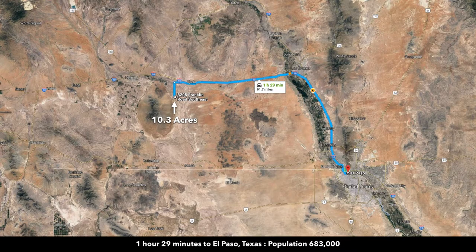About an hour and 30 minutes from the property, you have El Paso, Texas, with a population of over 680,000, and there's an international airport there. Driving from El Paso to the property is almost entirely on Interstate 10, so it's a very quick and easy commute back and forth.